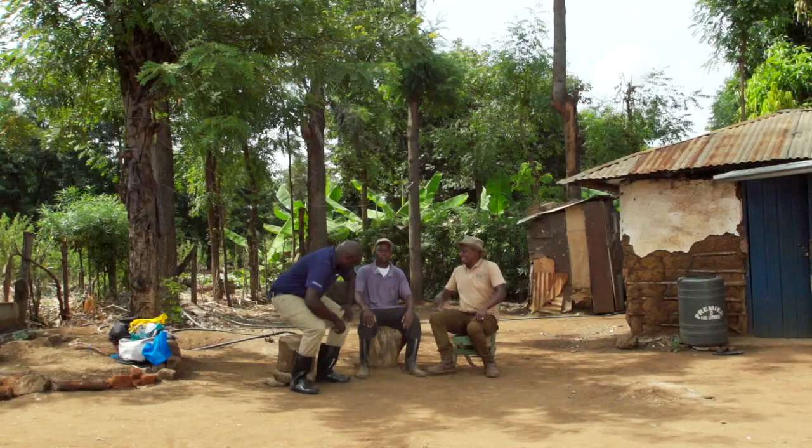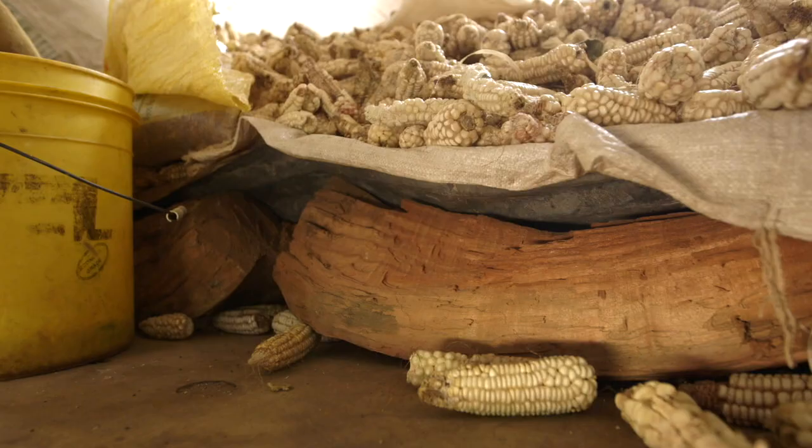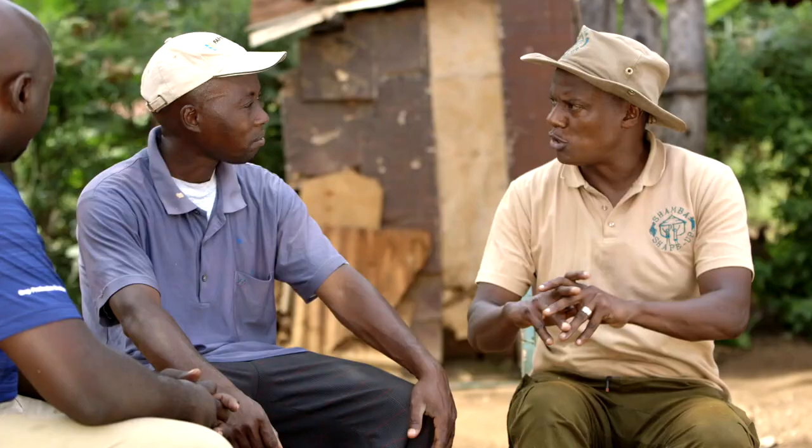Tell Duncan what you're going through. My big challenge is pests. What kind of pests are there? The weevils in the storage. So your sales have gone down considerably. Yes, has gone down.